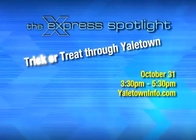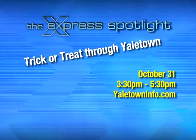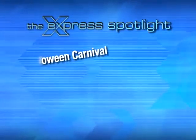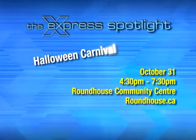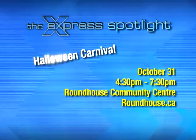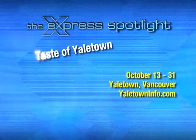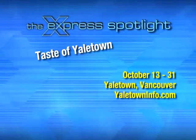Venture through Yaletown and do your trick-or-treating. Pick up your route map at the Roundhouse Community Centre and collect your treats from participating Yaletown businesses. Finish your trick-or-treating in Yaletown and enjoy the ghoulish games and creepy crafts at the Halloween Carnival. Then explore the creepy hollow forest full of spooky surprises. Enjoy culinary delights and delectable wines from over 20 of Yaletown's best restaurants. Partial proceeds from The Taste of Yaletown go to the food bank.